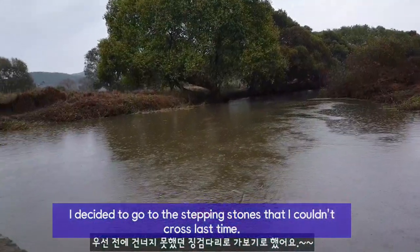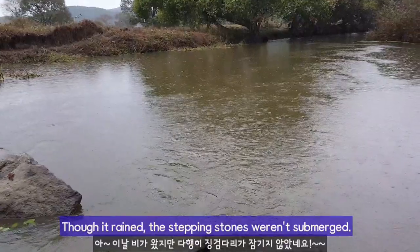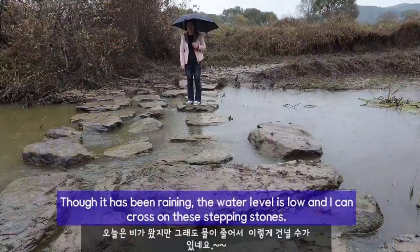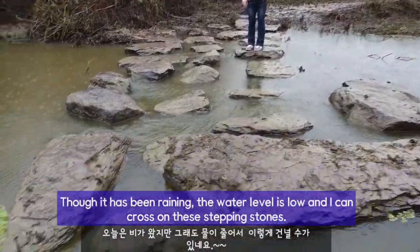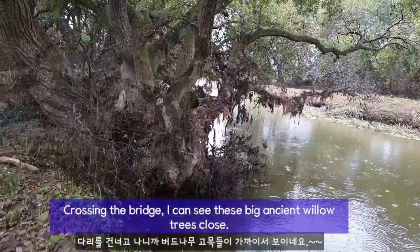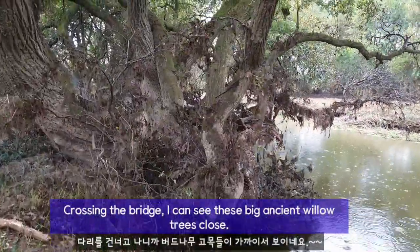I decided to go to the stepping stones that I couldn't cross last time. Though it rained, the stepping stones weren't submerged. Today it's been raining, but there's still water. I can walk like this — it looks close to my feet.